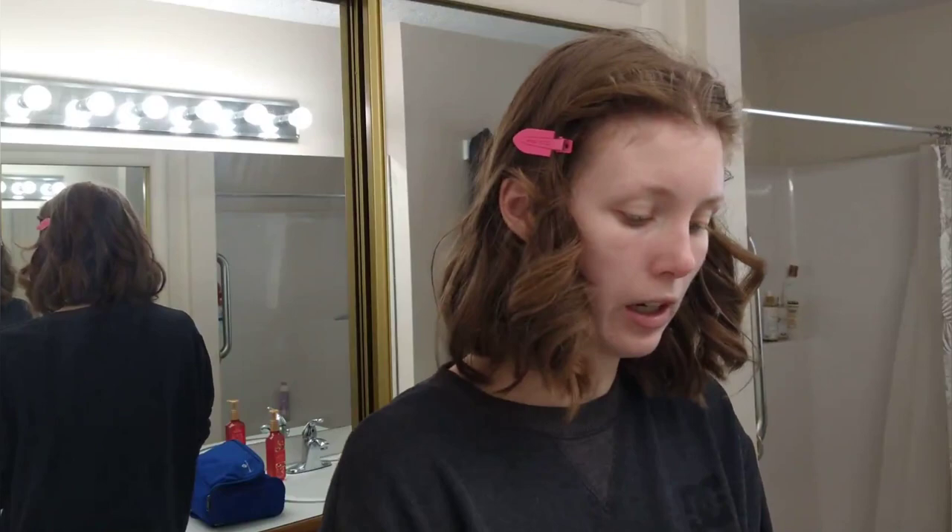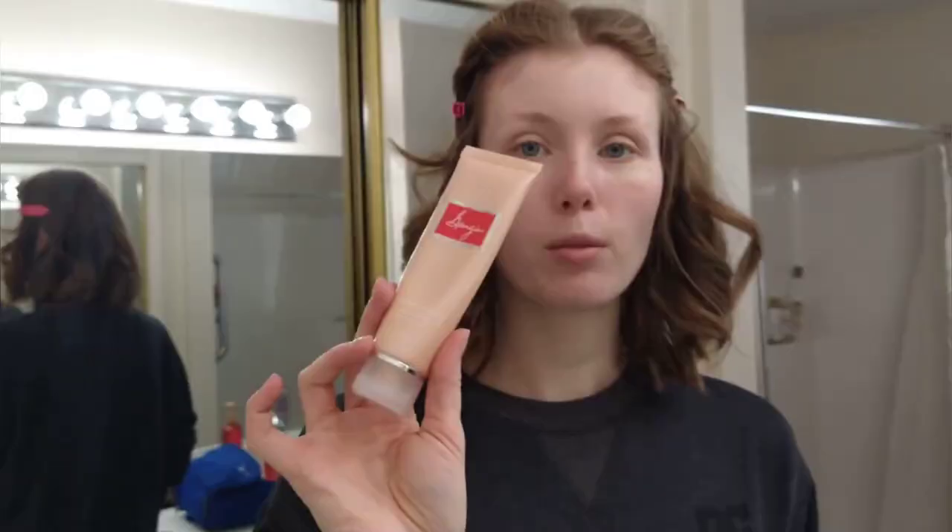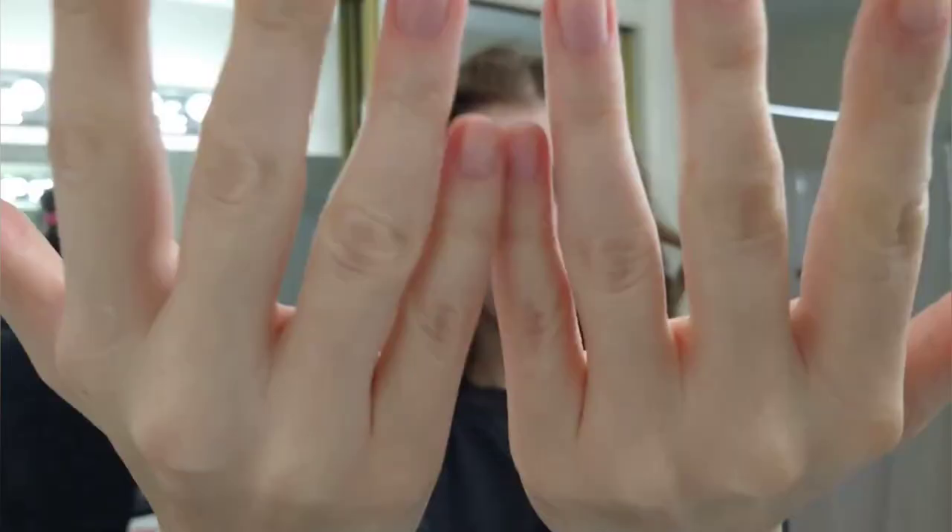I have trimmed my cuticles a little bit. I'm going to put on a bunch of lotion. Now I'm gonna put on cuticle oil. Much better.